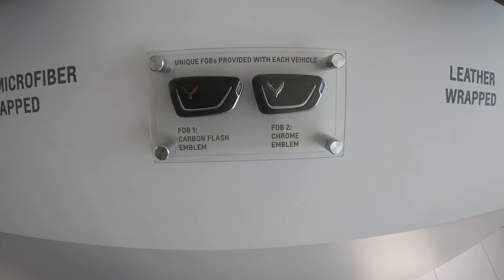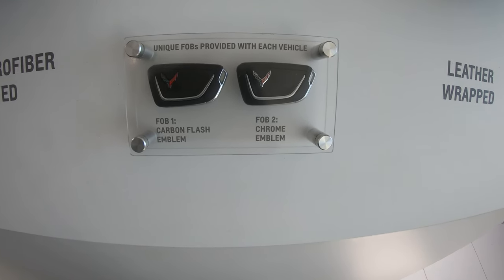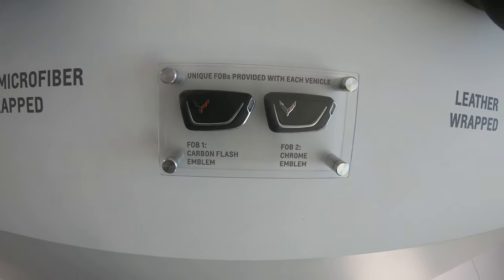Also, key fobs — one's carbon flash and the other's chrome.